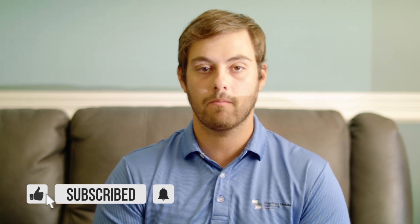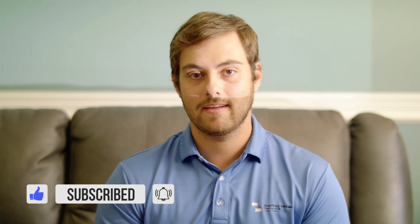Thank you Joe, and thanks to NovaGuard as well. If you have any questions, comment down below — we'd love to answer them. Subscribe to the Metal Roofing Channel for more. I'm Thad Barnett, and we'll catch you next time.